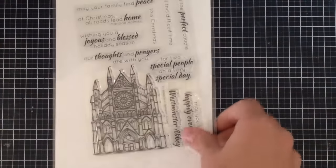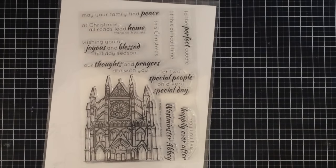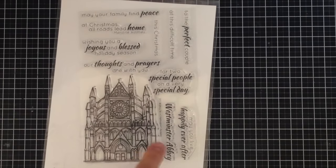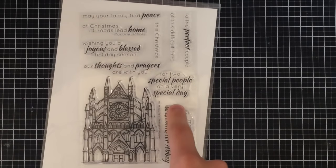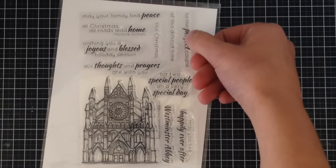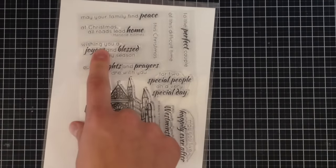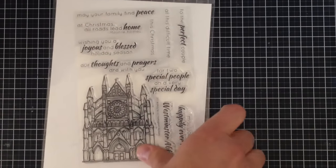The third stamp I got from Altenew is for my 12 Days of Christmas series. I really like this stamp because it combines a wedding stamp, a sympathy stamp, and a Christmas stamp into one — which a church image can do. So you have Westminster Abbey, wedding sentiments like 'may they live happily ever after,' sympathy sentiments like 'may your family find peace at this difficult time, our thoughts and prayers are with you,' and Christmas sentiments like 'at Christmas all roads lead home' and 'wishing you a joyous and blessed holiday season.'